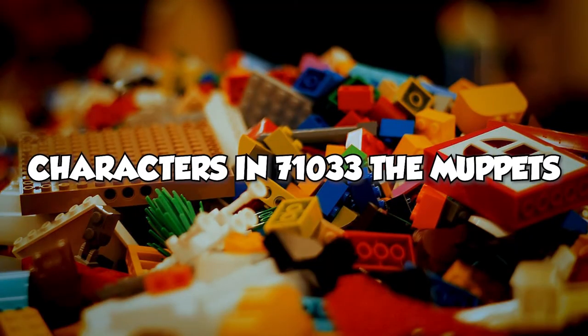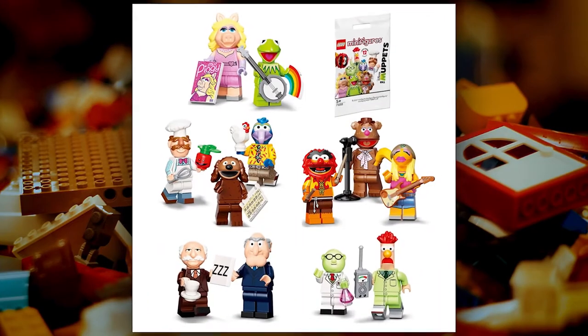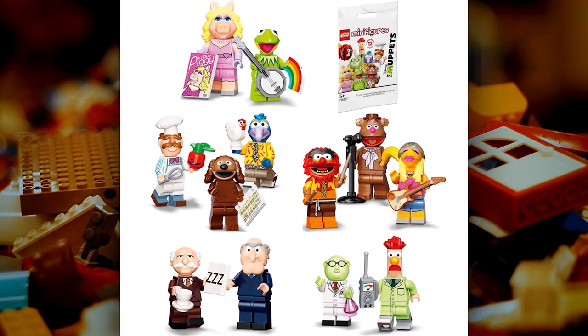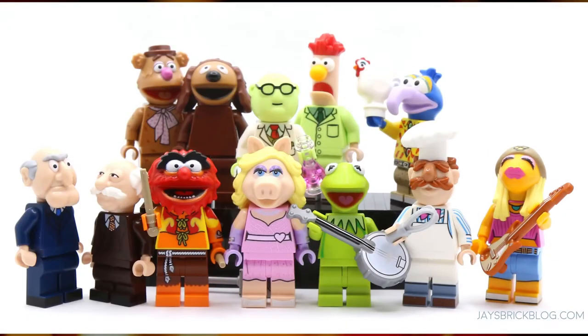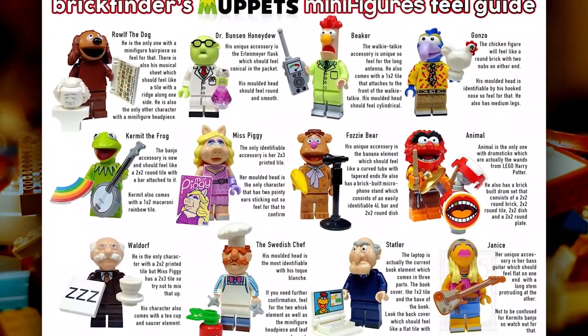With a total of 36 figures in each case, LEGO Collectible Minifigures series 71033 has 12 characters, with 3 sets of each character per case. Let's get into it a little bit deeper and find out more about each character.